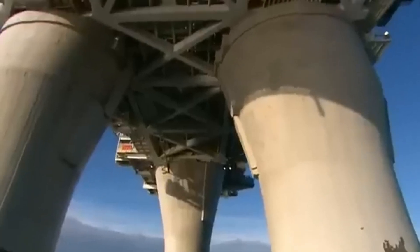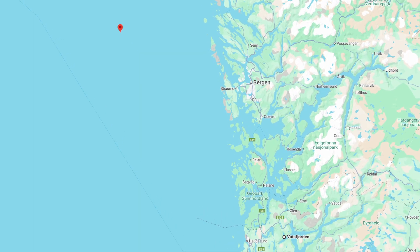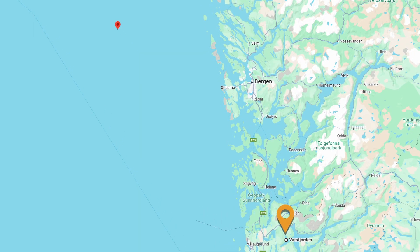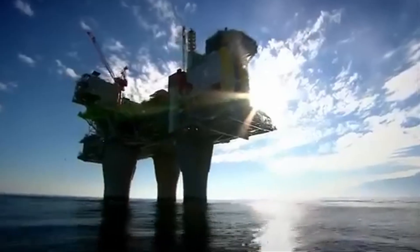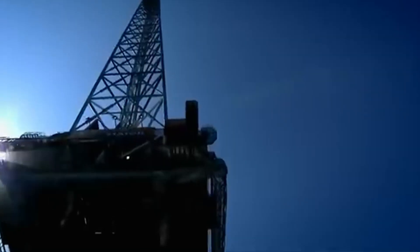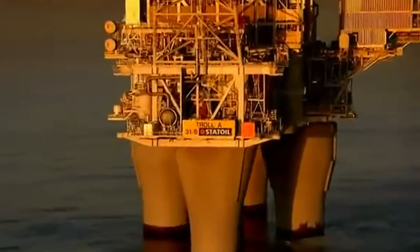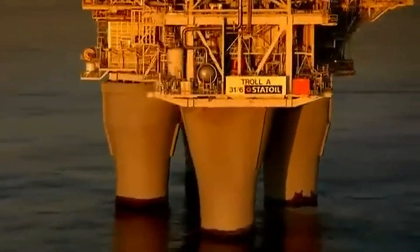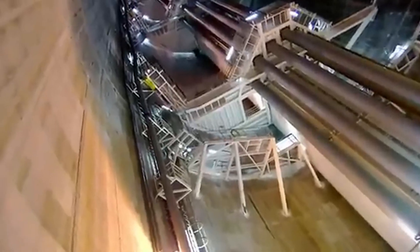What's even more remarkable is how it got there. Troll A wasn't built at sea — it was constructed inside a fjord in Vats, Norway, and then floated over 200 kilometres to its final location. But how do you float something taller than the Eiffel Tower without it tipping over? The platform's massive hollow concrete legs gave it just enough buoyancy to float, and at the same time they were heavy enough to keep it stable during the seven-day journey.